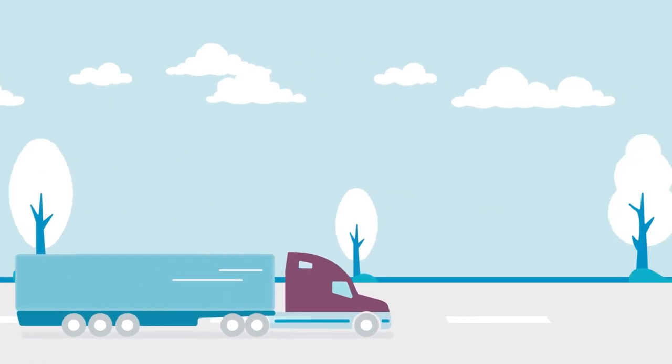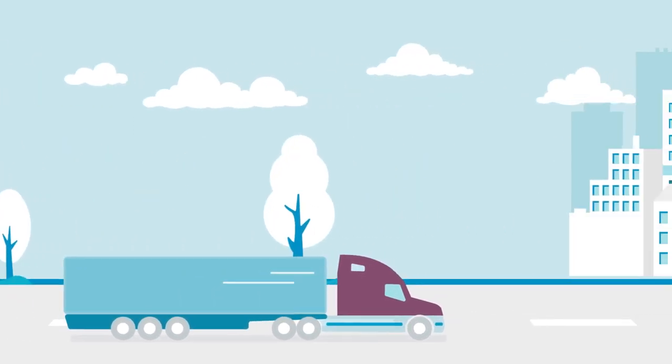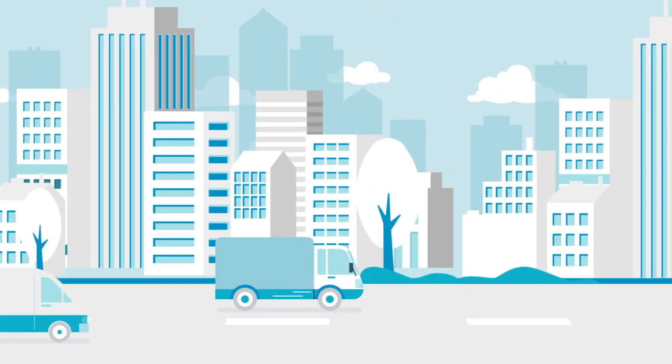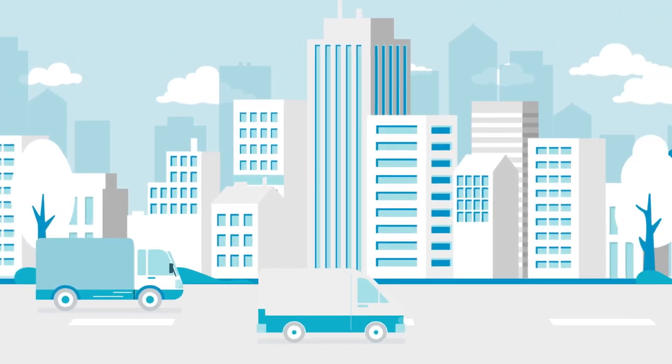As shipments approach their final destination, passing through different distribution centers, maintain connection to which vehicle shipments are in and where they are along their final routes.